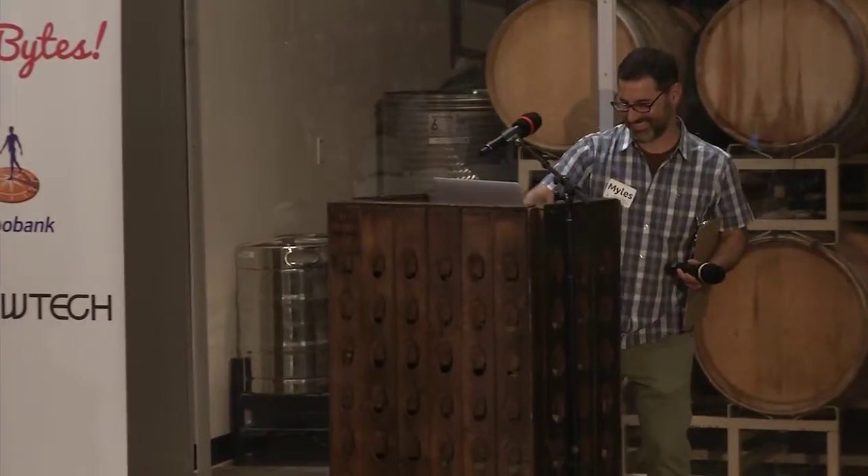Excellent. Thomas, thank you. Thank you.